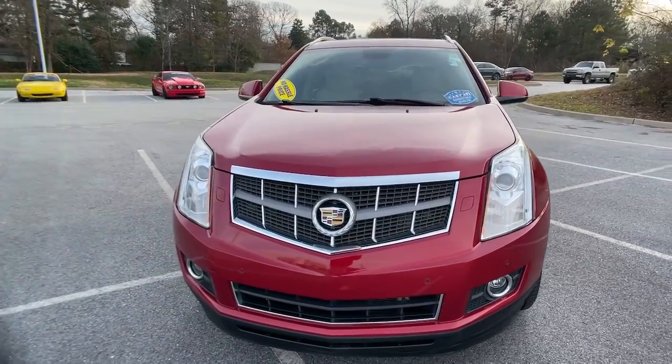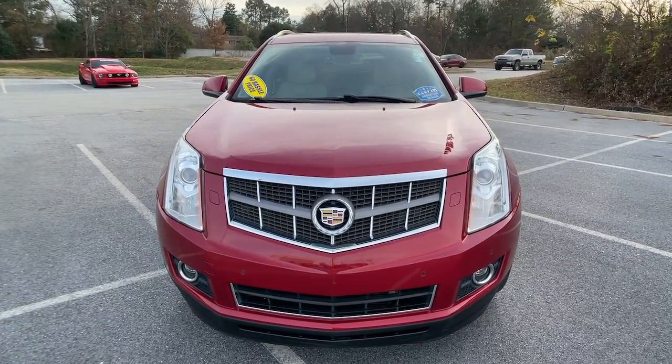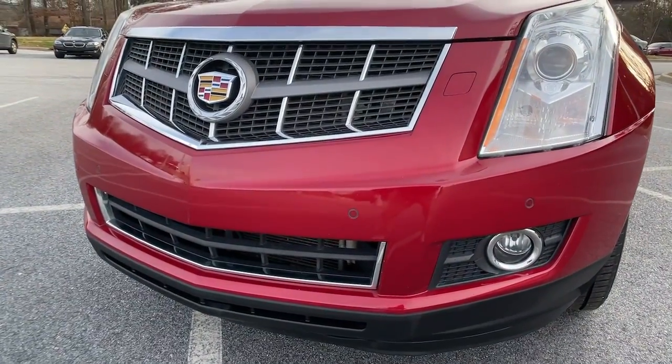Feel the satisfaction that comes with choosing quality and efficiency. Treat yourself to a test drive today. Our staff will toss you the keys and give you an outstanding customer experience.